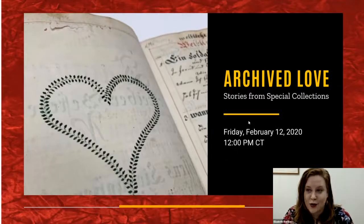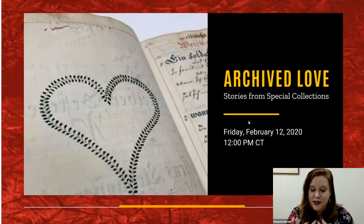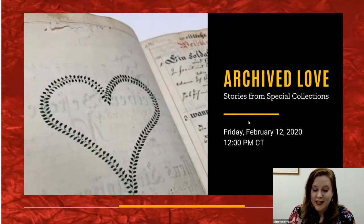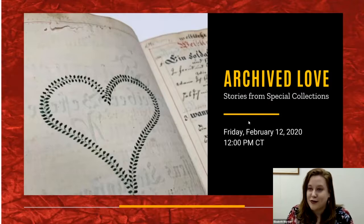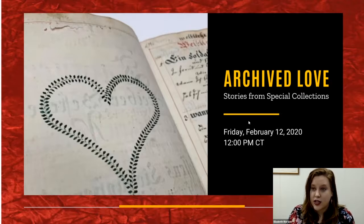Welcome to the University of Iowa Library Special Collections. I'm Elizabeth Reardon, the outreach and engagement librarian. Today we're celebrating love in some of its many forms. We'll share some of our favorite items from our collections. There will be time at the end for questions, and while we are recording this talk, we will not be recording the questions portion.